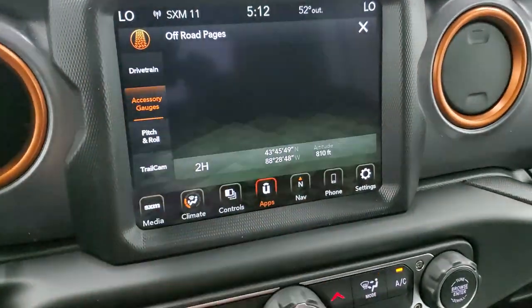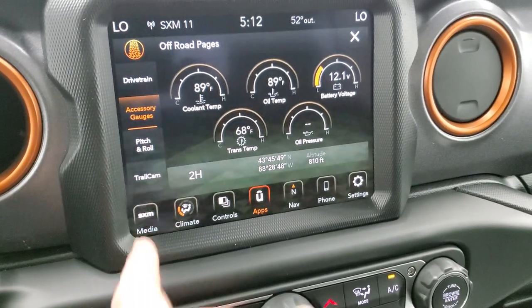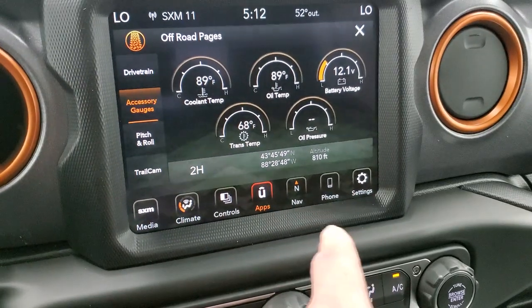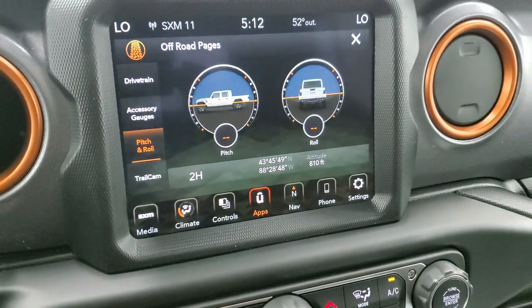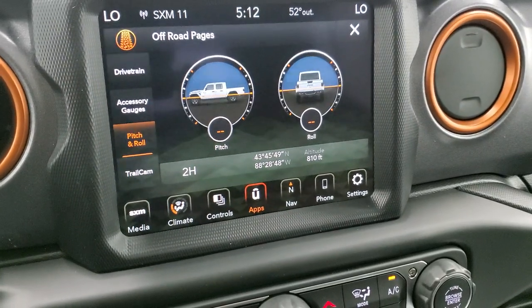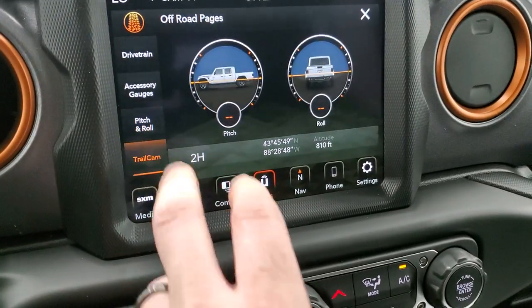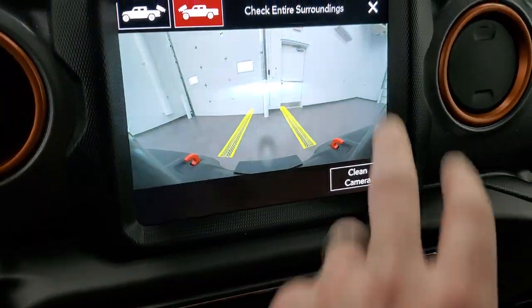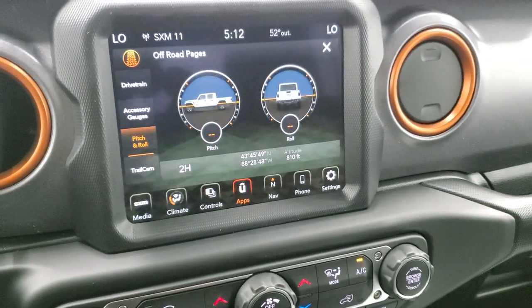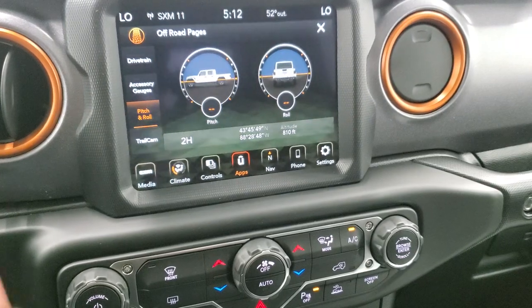So you can see if the rear axle is locked or unlocked — and if you didn't know how to read the buttons down here, you can do it up on the screen. You have all your different gauges right there, including latitude, longitude, and altitude. Then you have your pitch and roll, which tells you just how far of an angle you're pitched or rolled when off-road. You can also check out the trail cam again from that particular screen. Lots of cool stuff you can do with this radio — and there's no subscription fee for any of it.